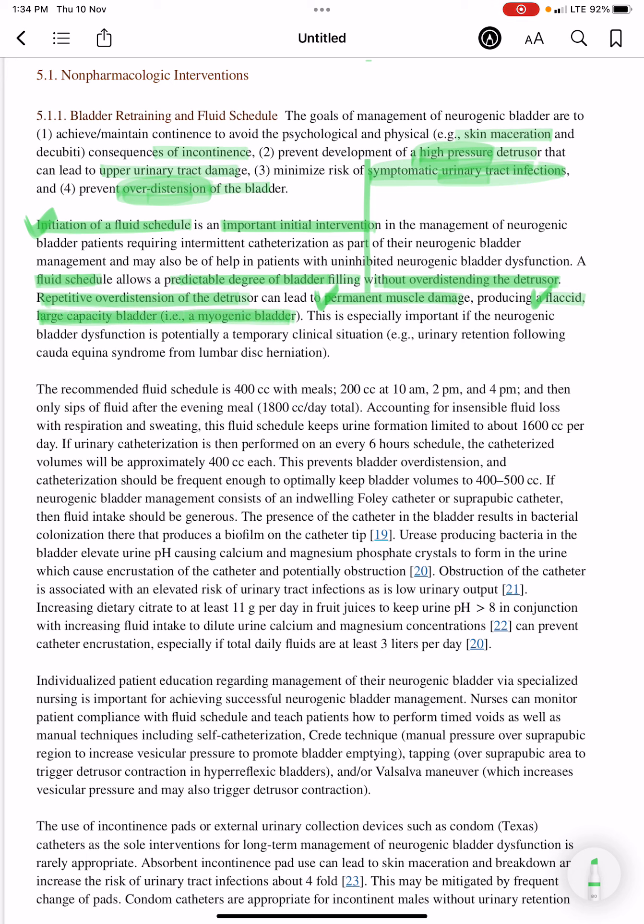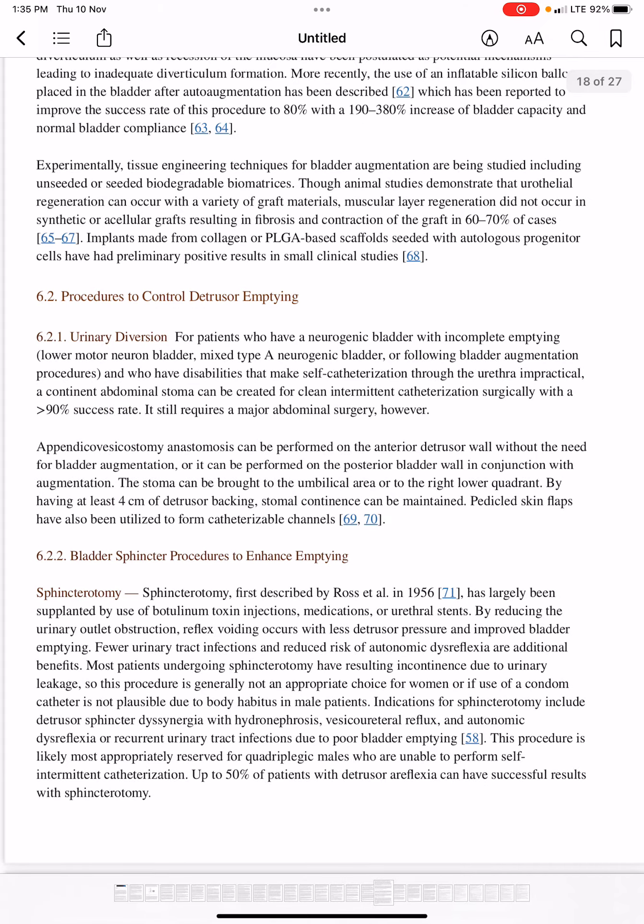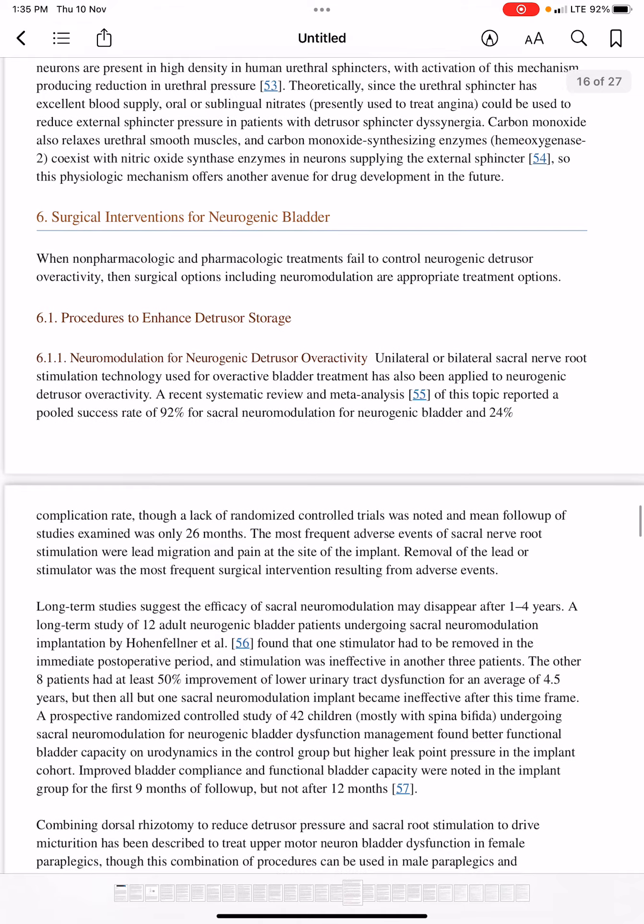This is especially important if the neurogenic bladder dysfunction is potentially a temporary clinical situation — for example, urinary retention following cauda equina syndrome from lumbar disc herniation. In temporary situations, there will be overdistension of the bladder, and we should not permanently paralyze the bladder, which is why initiation of a fluid schedule is important.